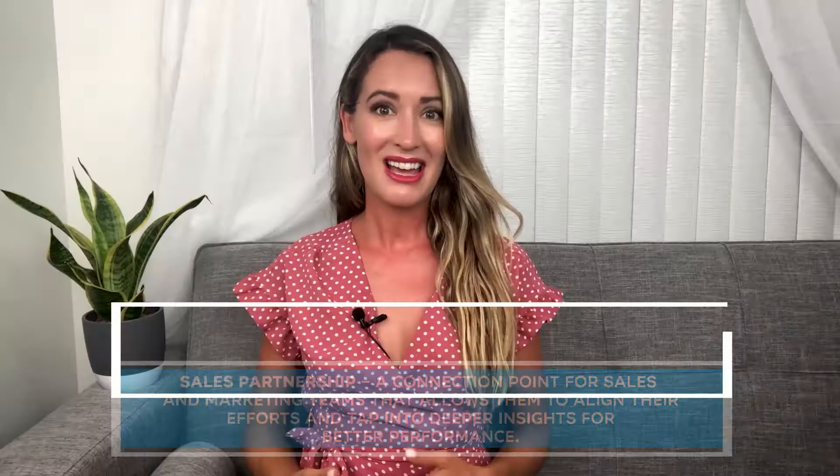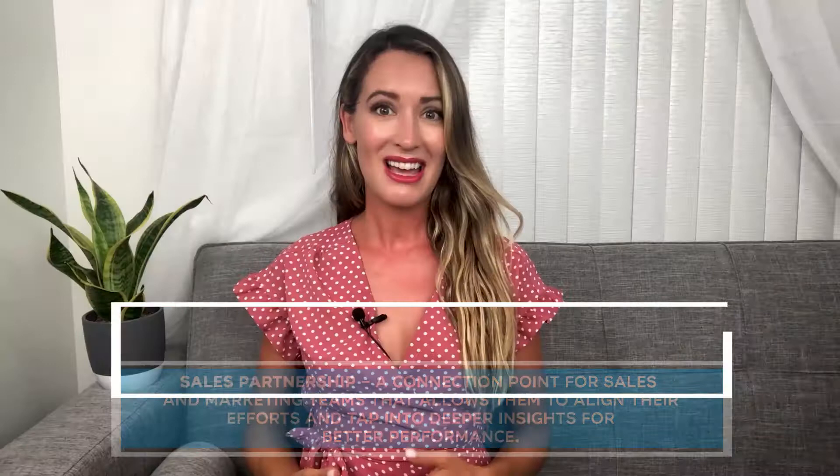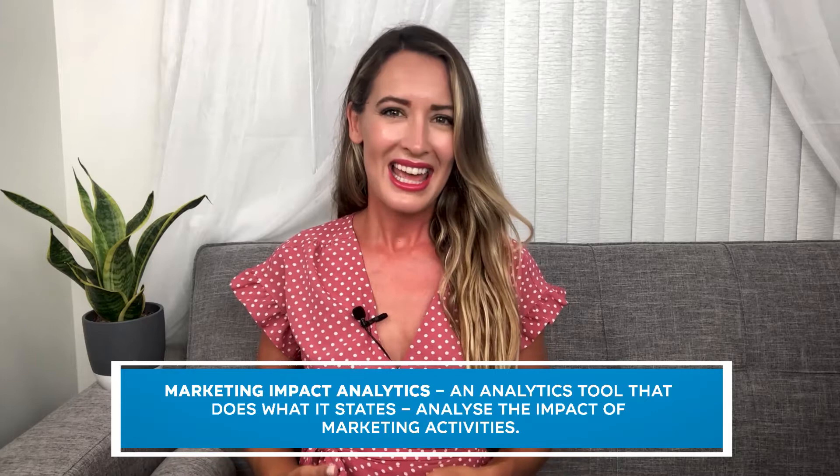Marketing impact analytics is an analytics tool that analyzes the impact of marketing activities. All of these capabilities can be further dissected into features that allow B2B companies to nurture leads, follow them throughout their buyer's journey, communicate across numerous channels, and engage with them at scale. Let's see how to optimize these features for the best possible results when optimizing the customer journey with Marketo.